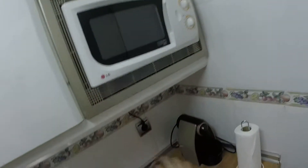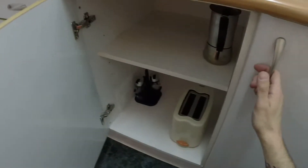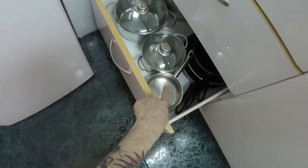Here we can see a microwave, a coffee maker, a rectangular sink, and this is the water. We have a toaster and here we have more plates and the pans.